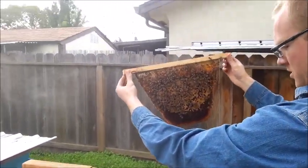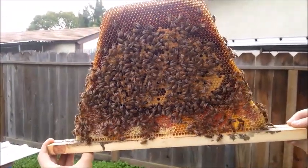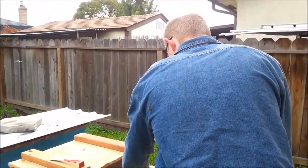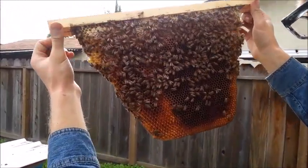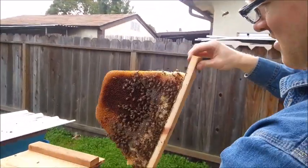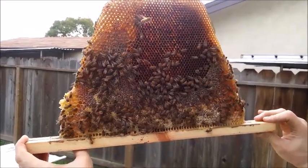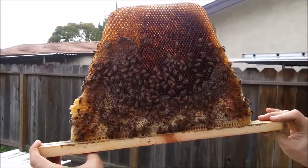Bar number seven — another good brood comb. We'll go through all ten bars so you can really see what's going on in this colony. The eggs are not on this comb yet, but you can see by the way they're making a circle with honey that it will become a brood nest. They've got their spherical pattern — they're going to put in a layer of pollen, and then this is going to be bees. Those cells are sized for worker bees.